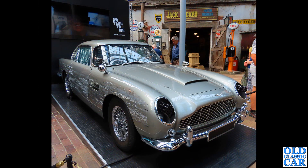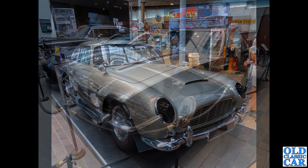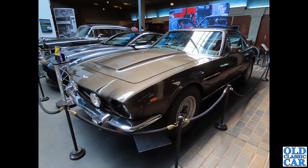No Time to Die - this is a 007 exhibition seen at Beaulieu Motor Museum in 2022. There's a DB5 used in the film, and also a V8 with a picture in the background showing Daniel Craig sat in the car. Clearly both cars were used in the filming of that particular 007 film.